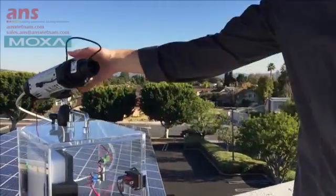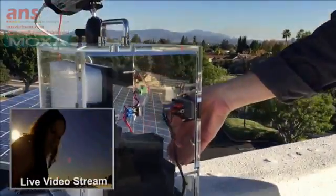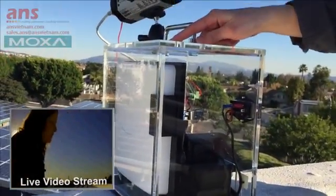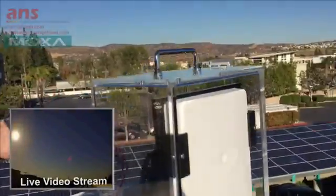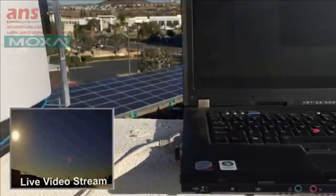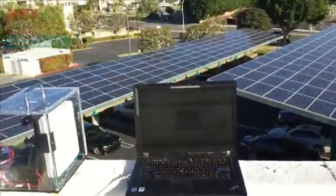The way we're going to demonstrate this is using this setup that we have here. We have one of our cameras which is connected to our AWK3191 — that's the actual wireless unit. It's connected to a 5 dB directional antenna. On the other end we have another 5 dB antenna which is connected to another AWK3191, which has a direct wired connection to our laptop here. The laptop is now streaming the video coming through from that camera.